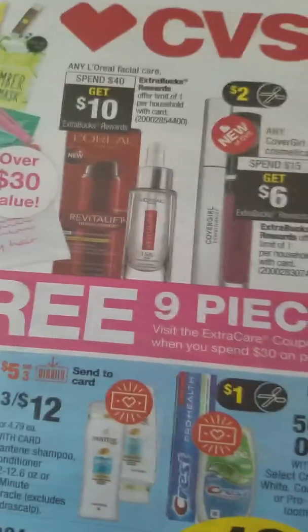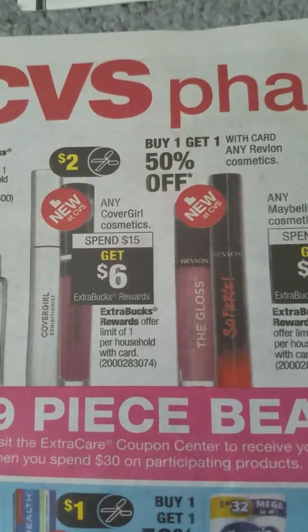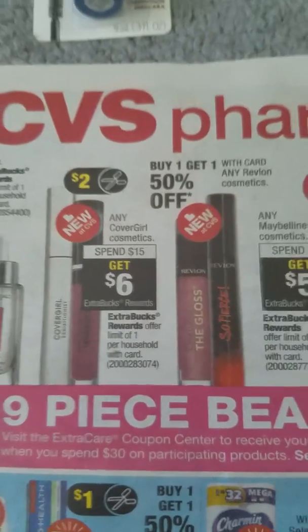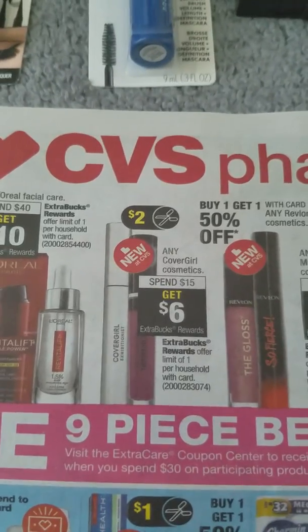So at $30.26 I automatically get the bag, plus I get $5 back from Maybelline for spending $15, and $6 back from CoverGirl for spending $15. And like I said, I had an $8 off $40 beauty coupon.